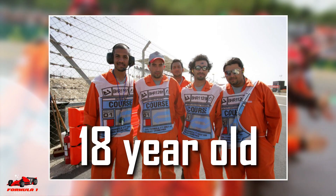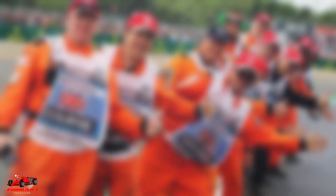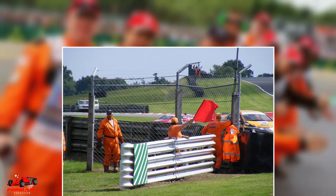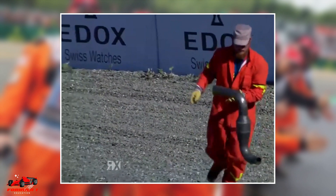F1 marshals must be a minimum of 18 years old and have at least one year of prior marshalling experience. This experience can be gained at local karting circuits or amateur racing circuits during race weekends, where you often don't need any experience to become a marshal.